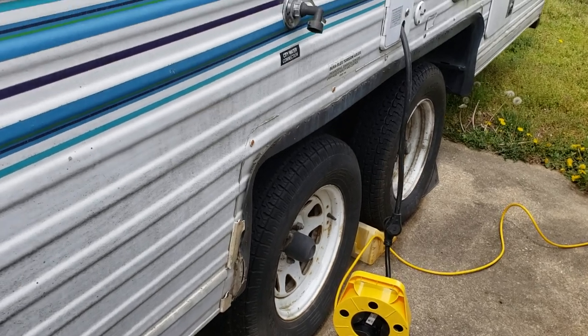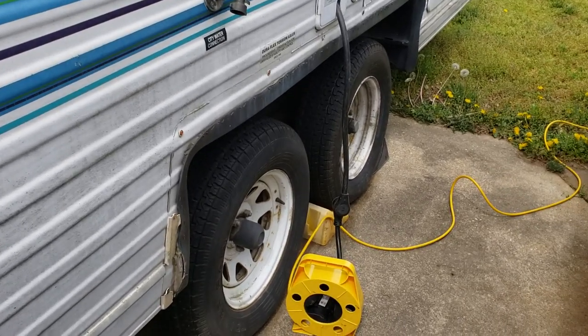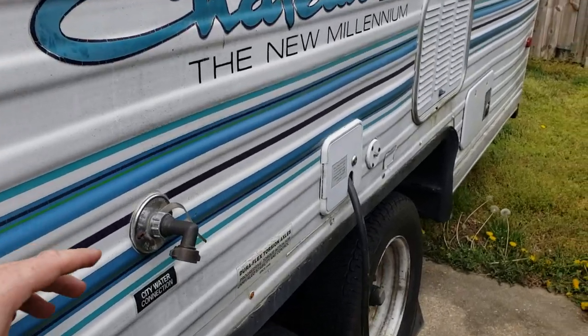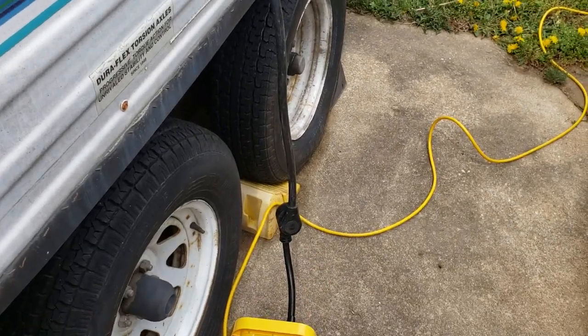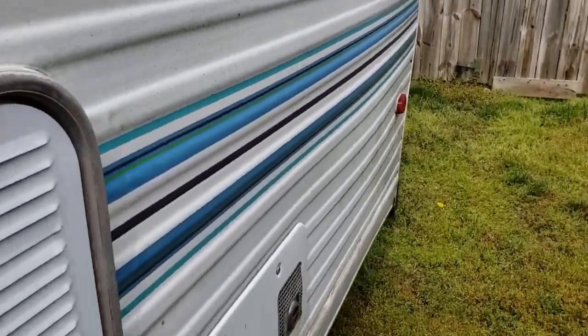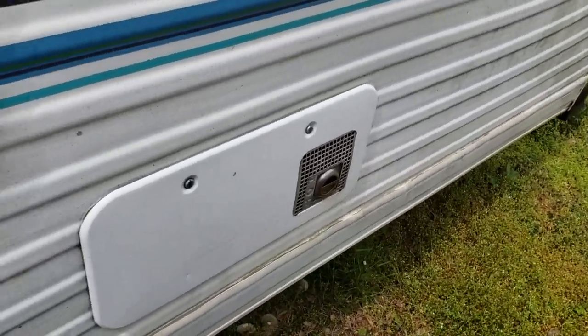She's dirty right now, I don't have anywhere to clean her. Tires are pretty good — I just put a brand new one on that back right one. She's a 30 amp plug right now. I've got her adapted over to 120 so I can turn the lights on; I don't have a 30 amp plug at my house.